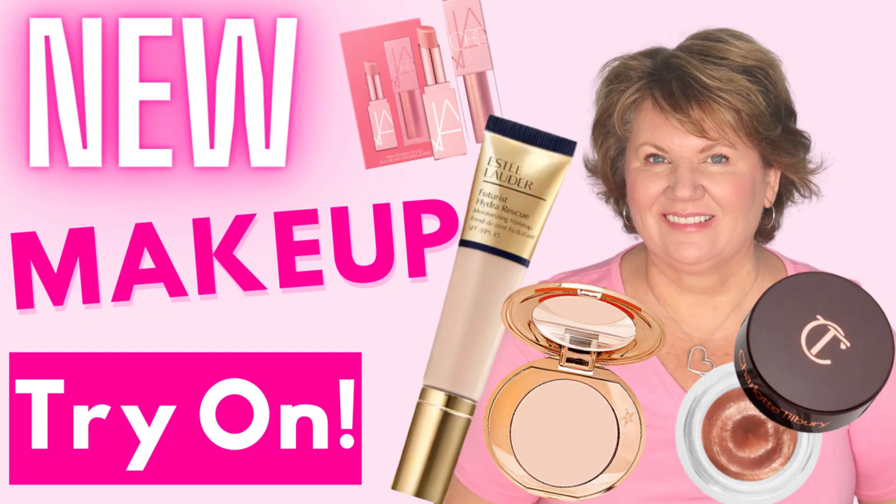Hi everybody, it's Kathy. Welcome back to Kathy's Easy Beauty. In today's video I'm doing an in-depth review about the Charlotte Tilbury Magic Vanish Color Corrector. If you saw my video where I was trying on new makeup from the Sephora sale, you would have seen my first impressions about this. I've had a lot of questions since that video asking me specifically about this product, so I thought today I'd do an in-depth review and we can both learn more about this color corrector.